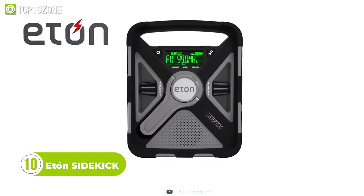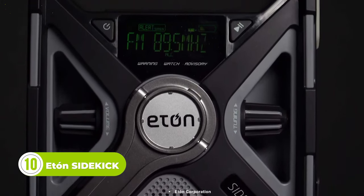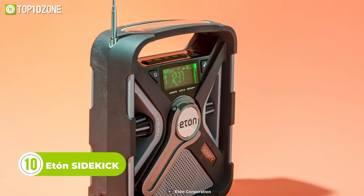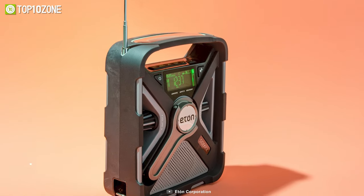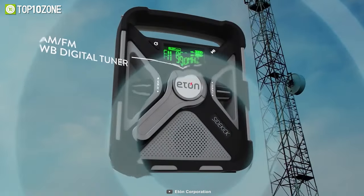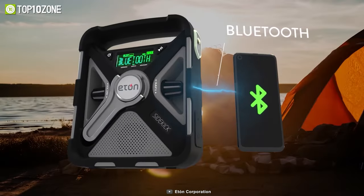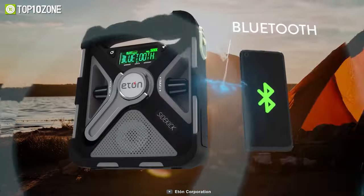Meet the Eton Sidekick, a gadget that combines the functionality of multiple items in a compact size. It comes with everything you need to feel the spirit of your adventures. First and foremost, it's a weather radio that'll alert you about incoming inclement weather conditions. Besides, it can pair up with your phone and play music at high volume.